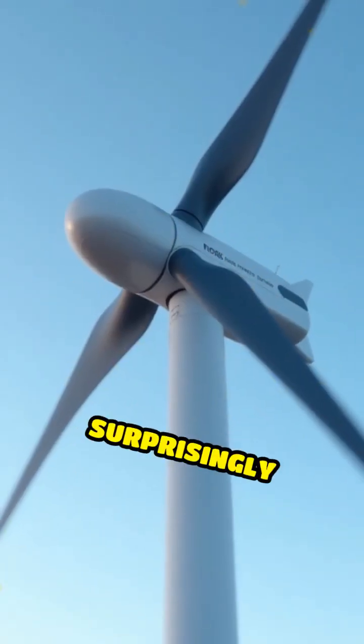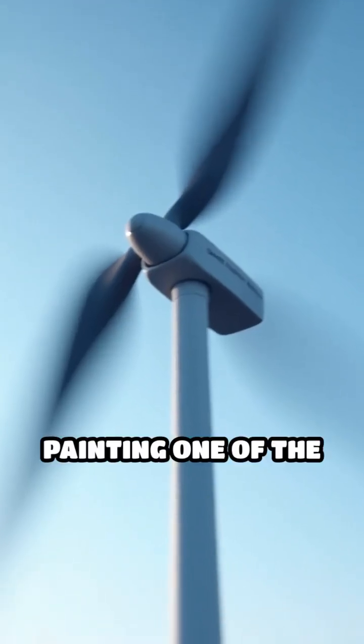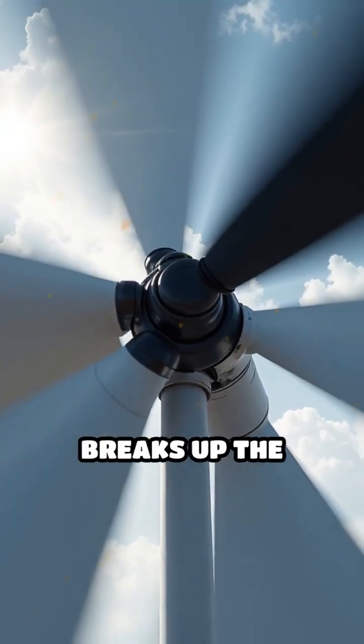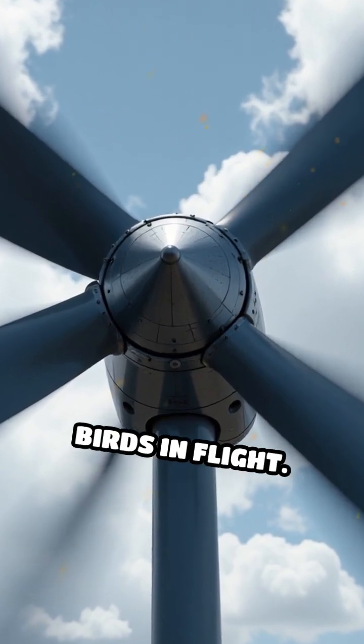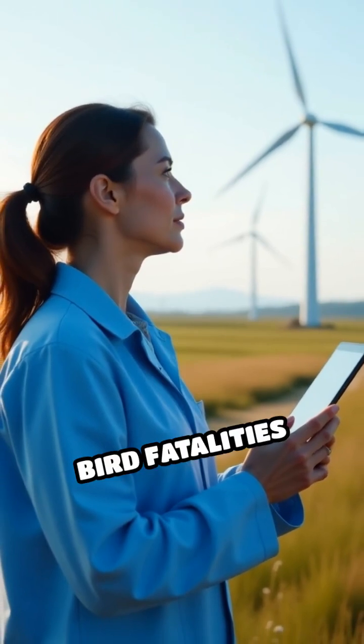Scientists have discovered a surprisingly simple yet effective solution: painting one of the turbine blades black. This creates a strong visual contrast that breaks up the motion blur, making the blades more visible to birds in flight.